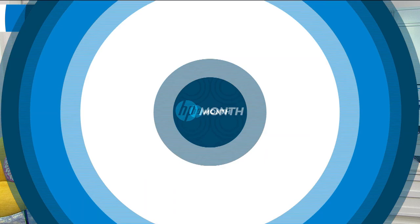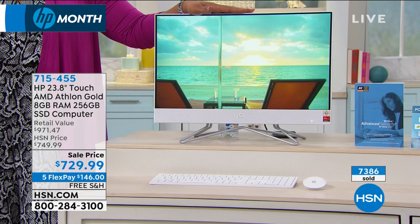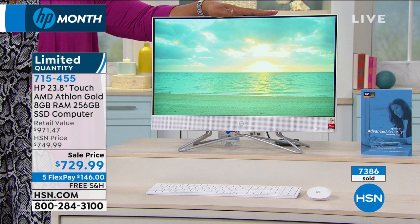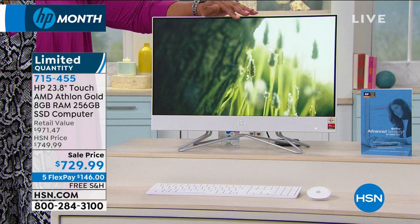From the biggest screen on a TracFone to the biggest screen for HP — does this not look like a mini television? We have a special on all HP products: free shipping and everything on five flex pay. You're looking at the HP Touch Athlon AMD Gold with 8 gigabytes of RAM and 256 gigabytes of solid state drive — lighter, faster, quieter. It's an all-in-one desktop, touch screen, 1080p full high definition at $729.99.